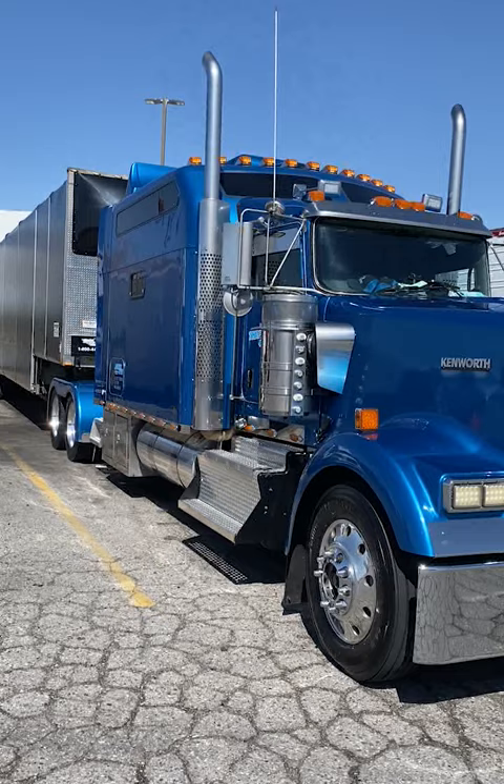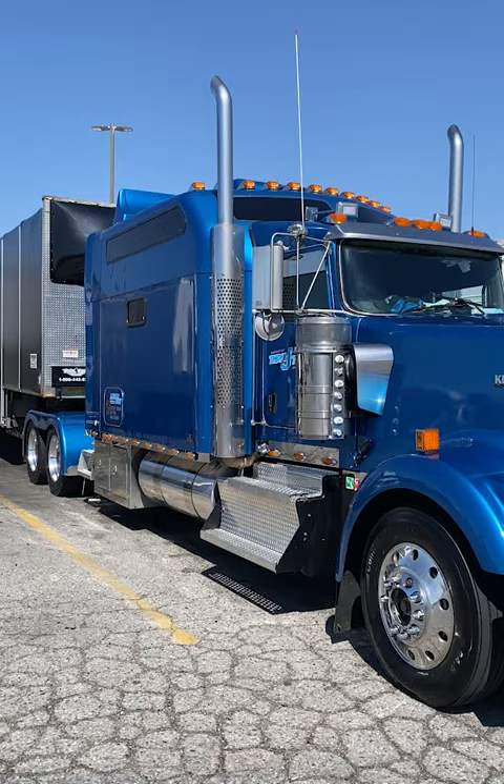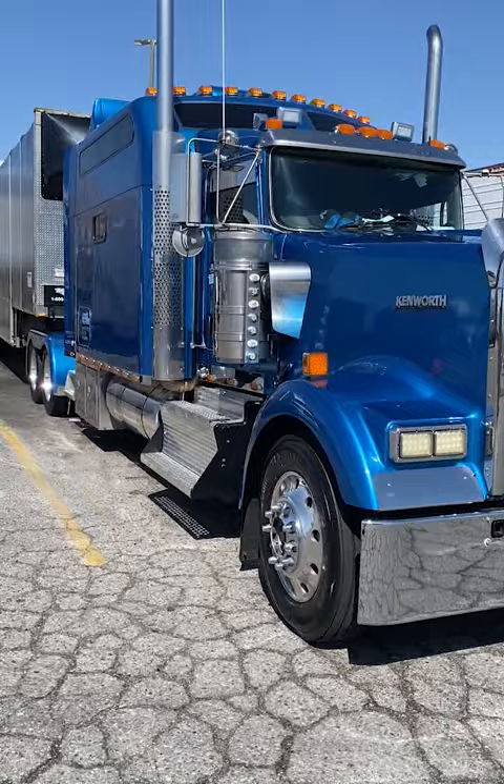The guy told me that it's an extra £2,000 for that sleeper on there. Nice Cummins ISX on it.